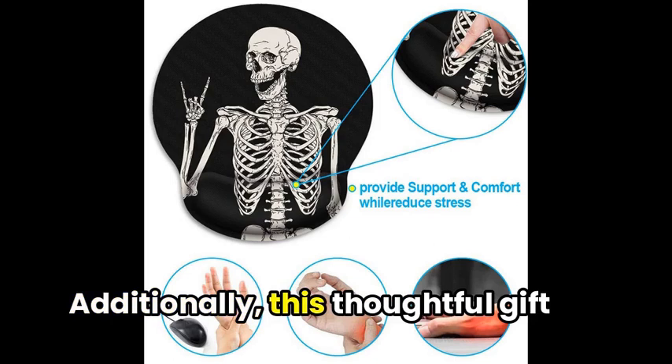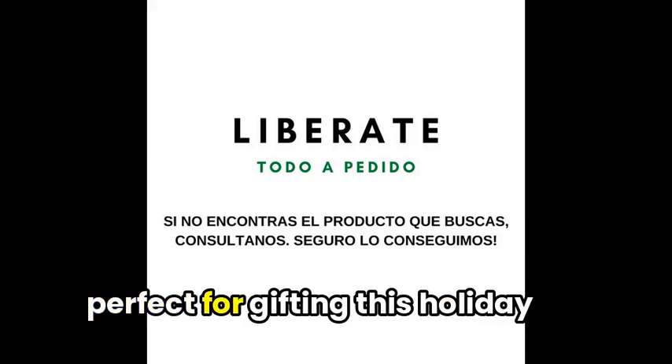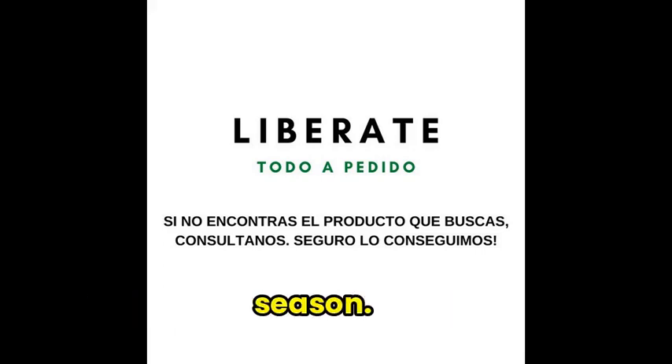Additionally, this thoughtful gift is available in both masculine and feminine designs, perfect for gifting this holiday season.